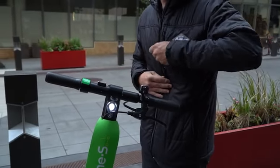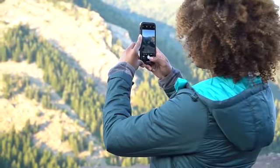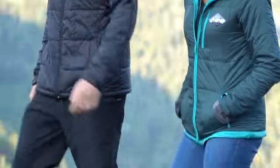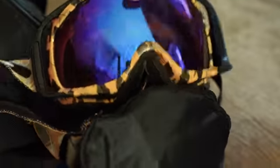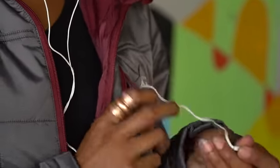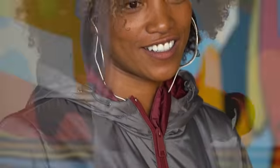Zippered pockets keep your items secure, perfect for traveling and adventure. An interior side pouch is perfect for holding larger items. With a headphone port built into the pocket, you can easily access your phone and enjoy your music hassle-free.